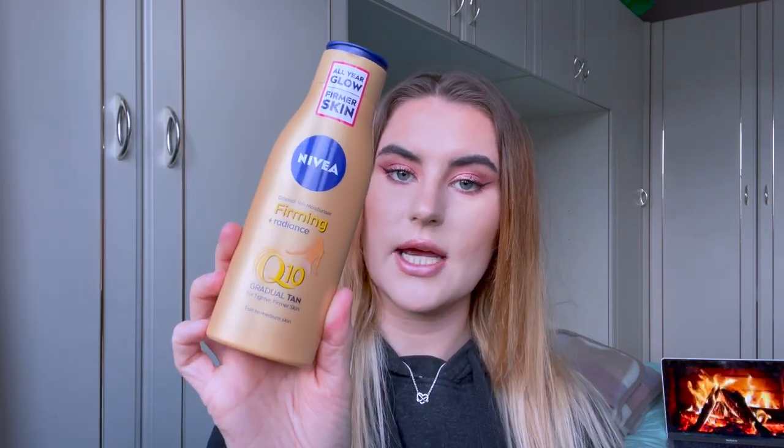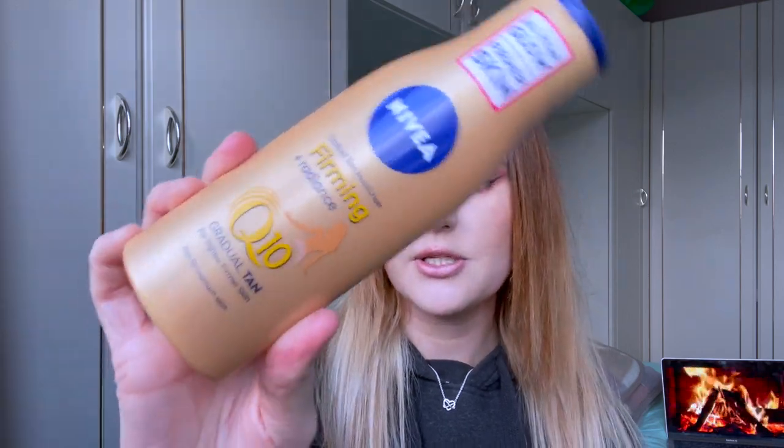I also picked up the Nivea Firming and Radiance Gradual Tanner in fair to medium shade. I wish I'd got a darker shade because this hasn't really done anything for me. I used to use the one from Dove and that one was excellent — it worked really well. This just doesn't show anything up at all. Look how pale I am, so I wouldn't recommend this and I wouldn't repurchase it.